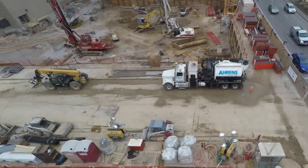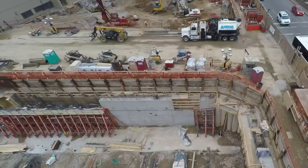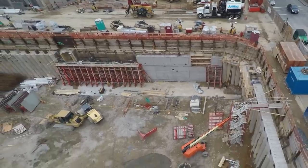As we move north into the Barnes-Jewish site, you can see the foundation walls going up. To give you some perspective, this site is 30 feet deep and will accommodate the two underground levels of parking.